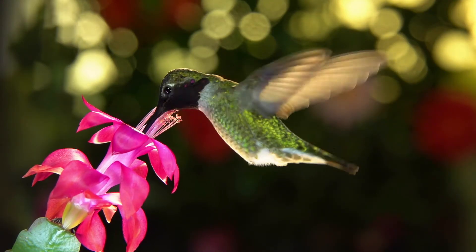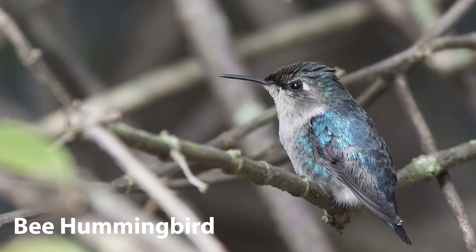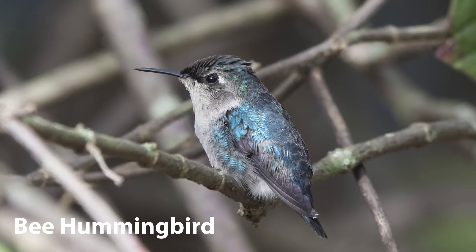These tiny birds are the smallest of all birds. The smallest, the bee hummingbird, is just five centimetres long, about the length of your finger, and weighs just two grams, about the weight of a paper clip.